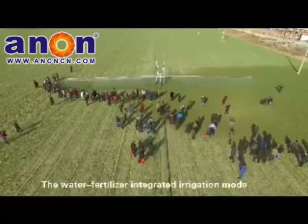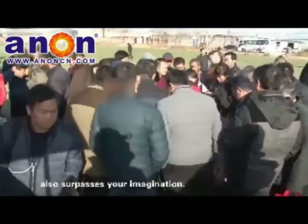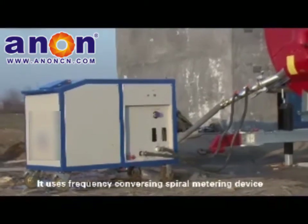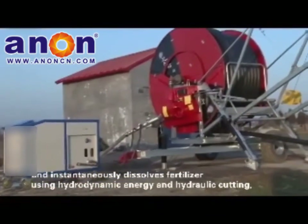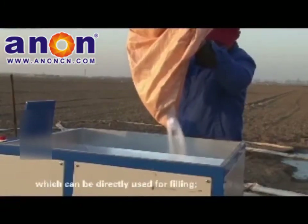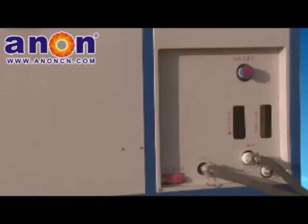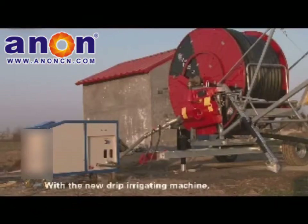The mainframe makes irrigating comfortable and convenient, and the water-fertilizer integrated irrigation mode surpasses expectations. The solid-phase fertilizing machine uses a frequency-converting spiral metering device that instantaneously dissolves fertilizer using hydrodynamic energy and hydraulic cutting, especially suited for solid granular fertilizer. Using the self-priming function of the pressure pump and adjusting the liquid fertilizer inlet valves, solid and liquid fertilizer can be accurately and quantitatively added to the pipeline.